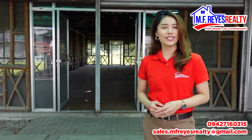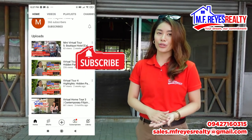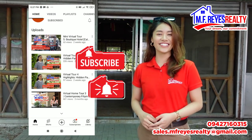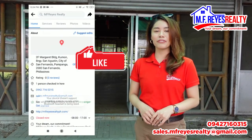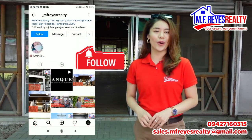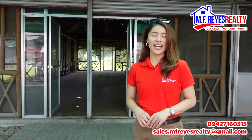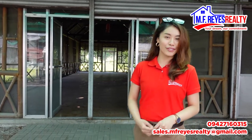But before we proceed, don't forget to subscribe to our channel and click the notification bell so that you get notified of our future videos. Like us on Facebook at MF Reyes Realty and follow us on Instagram at underscore MF Reyes Realty. My name is Casey Reyes, your real estate princess. Now, let's go to the virtual tour.